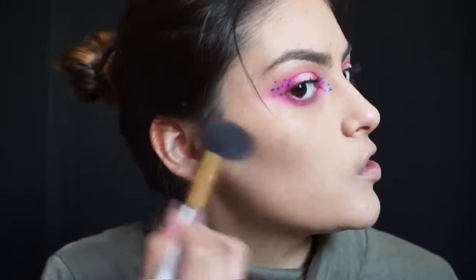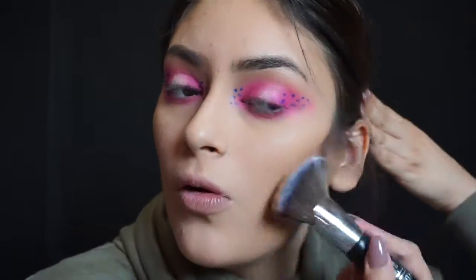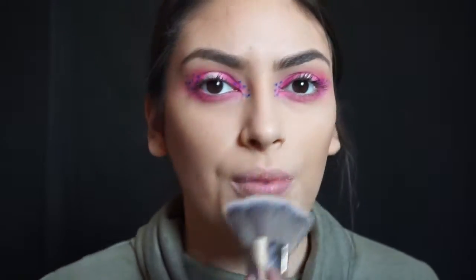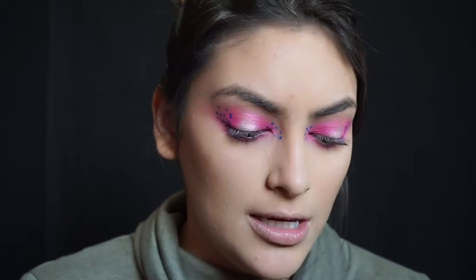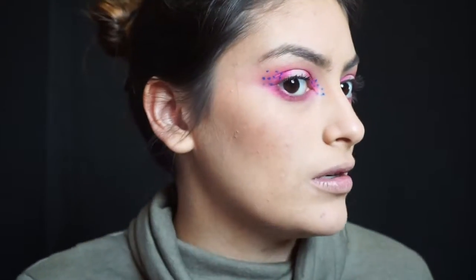Now with my Too Faced Chocolate Soleil Bronzer I'm going to bronze up my skin and neck. If I'm doing this a little fast it's because my camera keeps turning off saying it's super hot. I'm getting some of the Party blush by Tarte and the Luminoso blush by Milani — putting the Party one on first mainly because it's pink, so I feel like it will look nice.